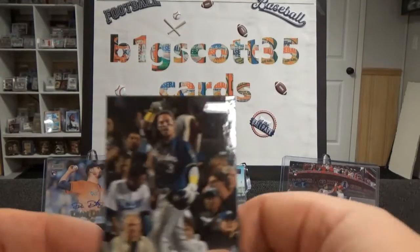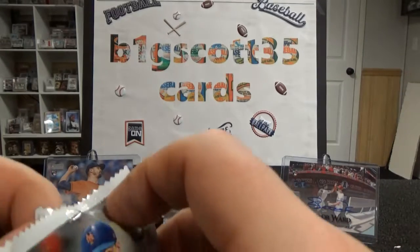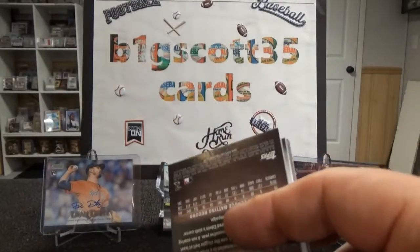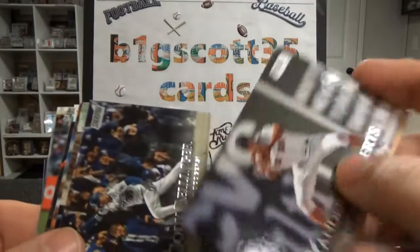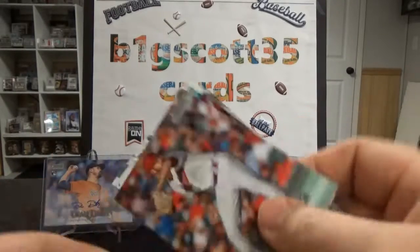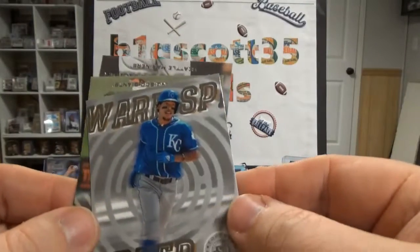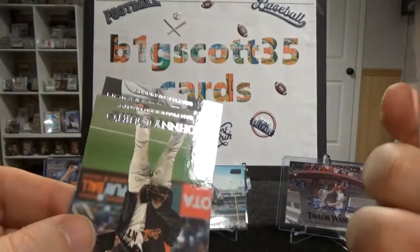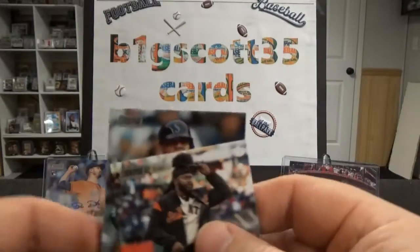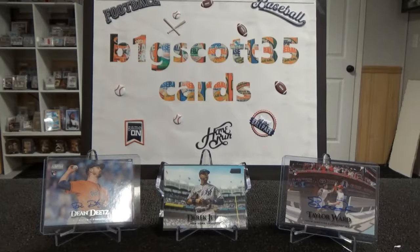Maybe I could trade for it at the show — who knows. Orlando, Xander Bogaerts again, Cody Bellinger, Roger Barris, Shane Bieber, Marcell Ozuna, Adalberto Mondesi — Raul Mondesi's boy. Johnny Cueto, Edwin Encarnacion. Last pack. Let's see if we can get another black — that'd be great.